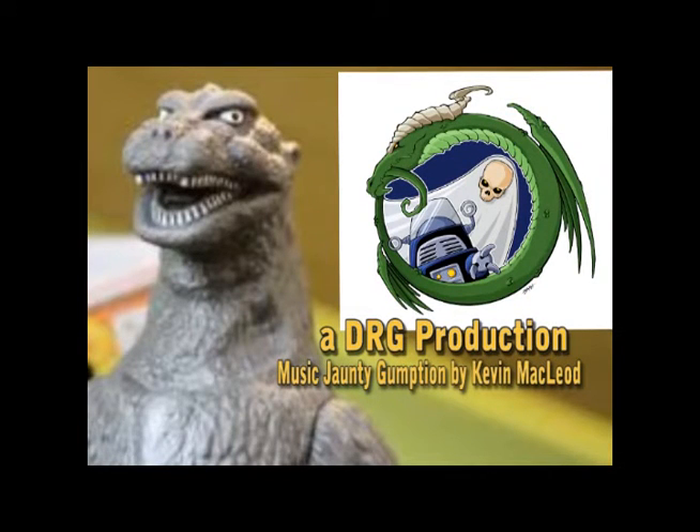Thanks, Cookie, for that awesome DVD review of the new 2015 Ultraman movie. Make sure to tune in next time for more new featured products at MonsterIslandToys.com Toys on the Table. When we get them, we'll show them to ya! Bye!